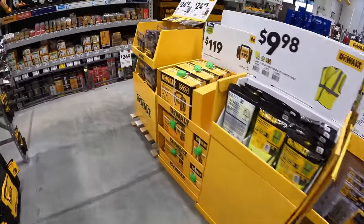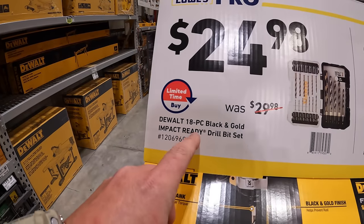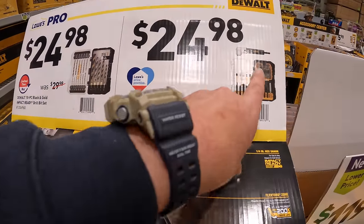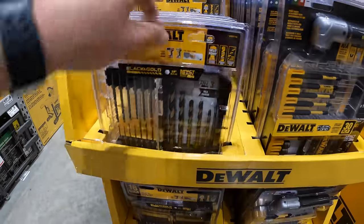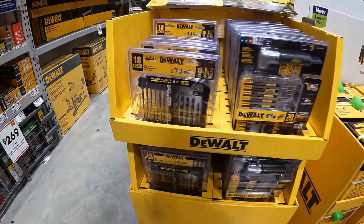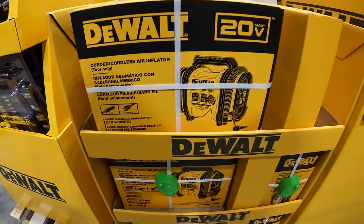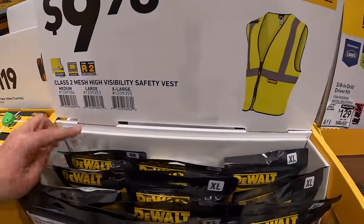Behind me they have for $24.98, was $29.98, the DeWalt 18-piece black and gold impact ready drill bit set. They also have for $24.98 the 30-piece flex torque fastening set with right-angled attachment. $119 for the MAX inflator, tool only. $29.98 for the class 2 mesh high visibility safety vest.